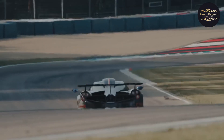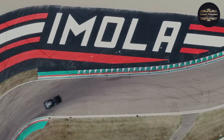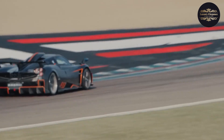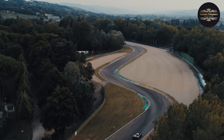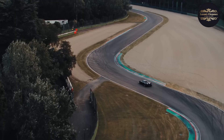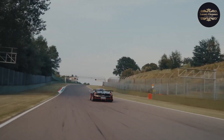With its striking design, breathtaking performance, and meticulous attention to detail, the Pagani Huera Imola represents the pinnacle of automotive engineering. Limited to just a handful of units, this track-focused hypercar is a true collector's item, offering an unrivaled driving experience for those fortunate enough to own one.